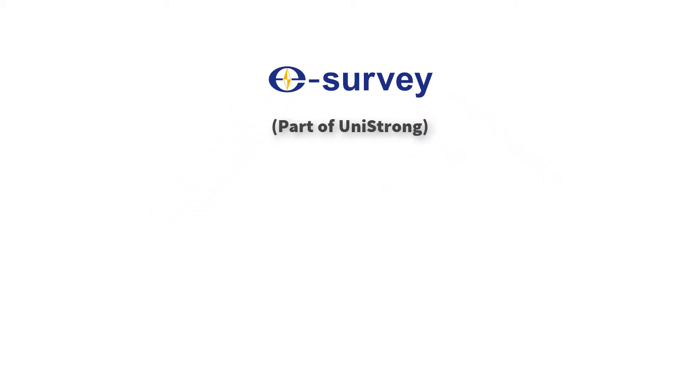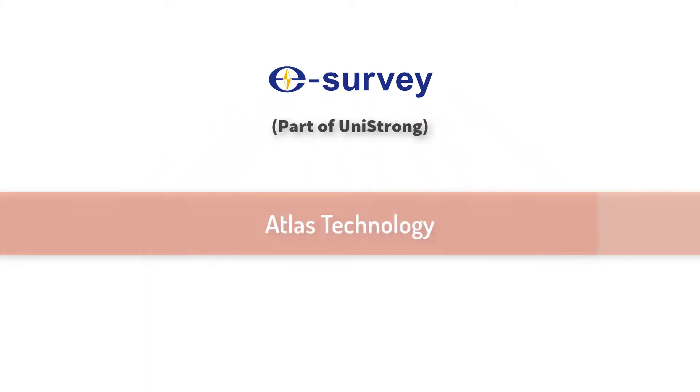Hello everyone, today we will introduce you to our ATLAS technology.